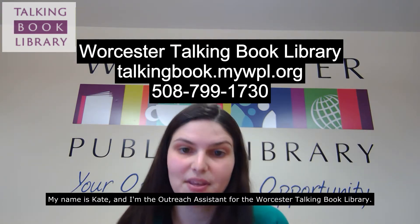Hello, my name is Kate and I'm the Outreach Assistant for the Worcester Talking Book Library. We are a regional library located at the Worcester Public Library in downtown Worcester, and this video is going to provide an overview of the services we provide, who can use our program, and how someone can go about signing up.